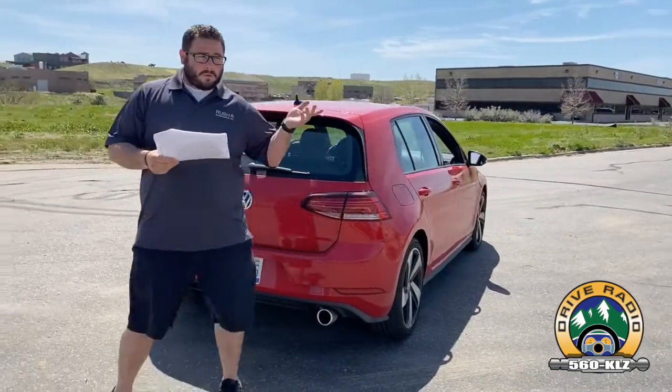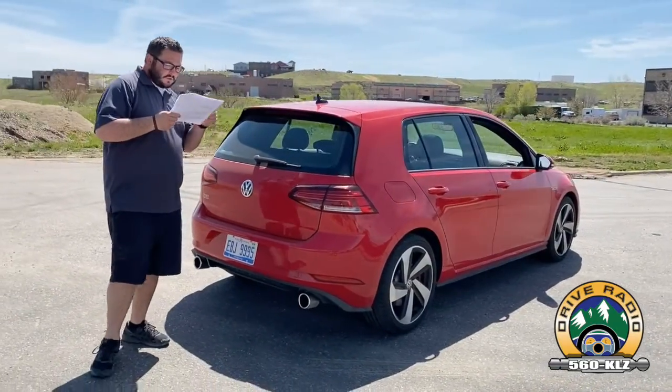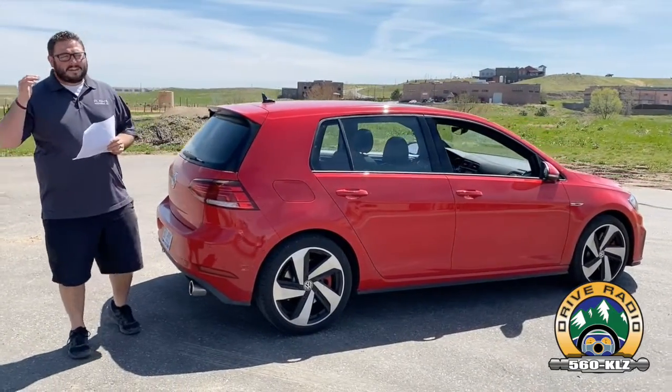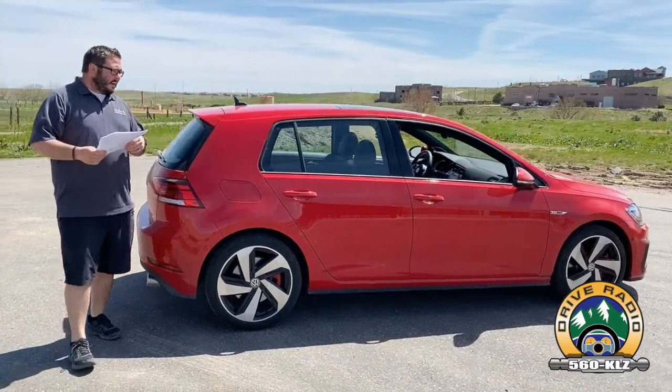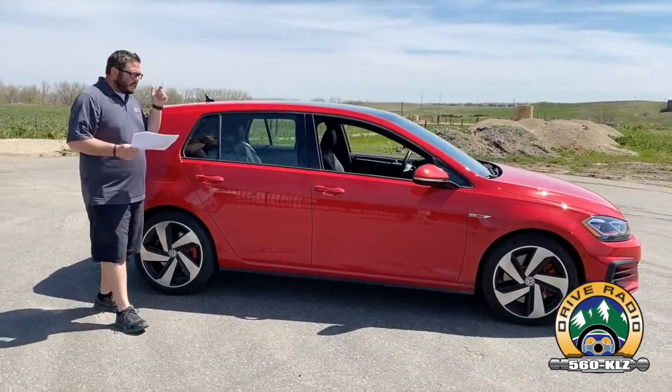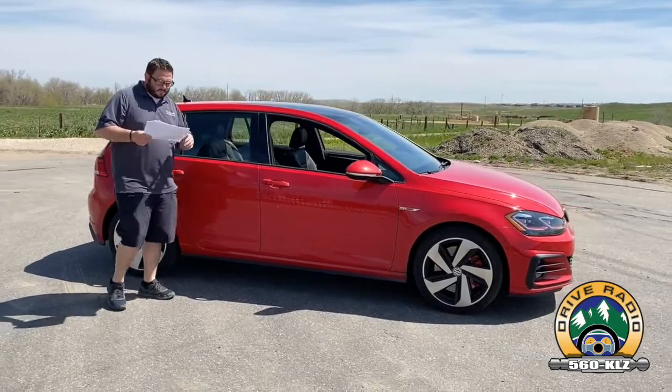The best part about this car, in my opinion, is underneath the hood — the 2-liter turbocharged 4-cylinder engine. It's just a fantastic engine and honestly a great car to drive overall. Fuel economy comes in at 24 city and 32 highway, with an average of 27. We've been right there at the 27 to 28 mark.